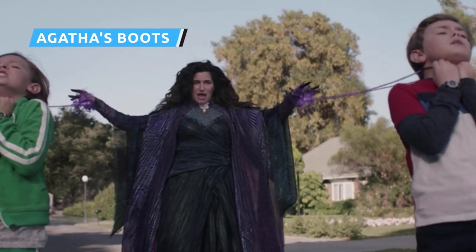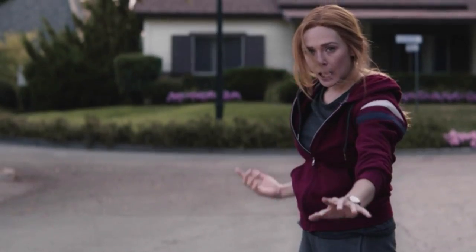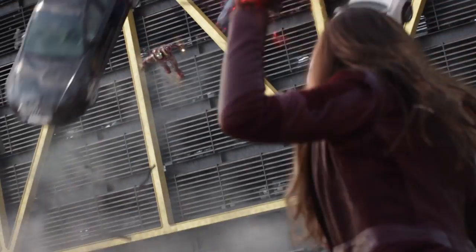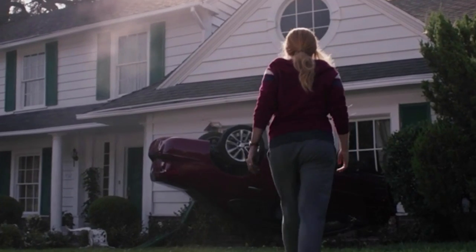WandaVision hasn't exactly been an action spectacle, but its finale starts off with a bang. On the suburban streets of Westview, with Agatha holding Billy and Tommy hostage, the episode's opening sequence sees Agatha and Wanda clash. Early in her battle with the older witch, Wanda uses a trick she likely learned from fighting Iron Man in Captain America: Civil War.